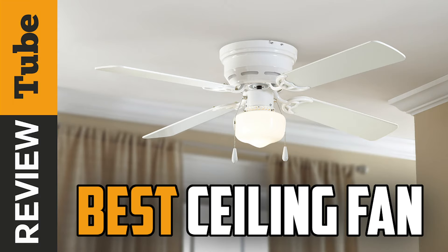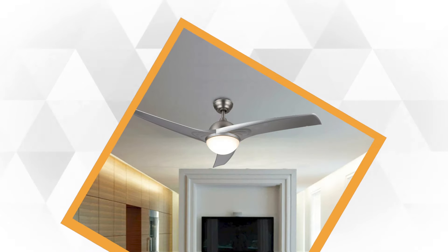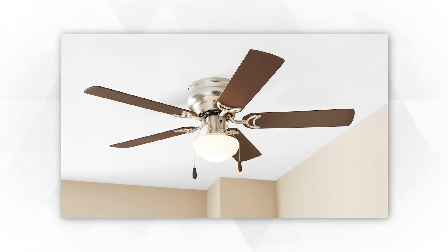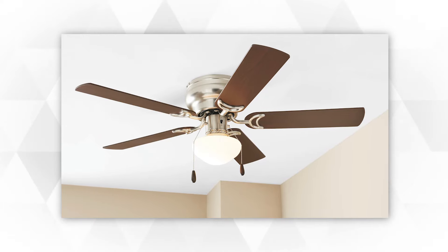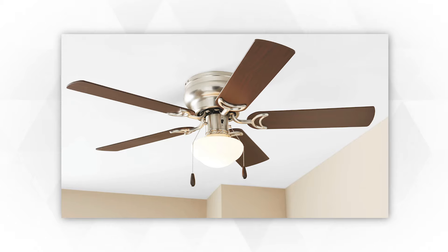Nothing says summer like a ceiling fan lazy-circling above your head. It's hard to describe the feeling of cooling down and relaxing under a great and functional ceiling fan, a saving grace during the warmer months. In fact, ceiling fans are a great addition during the cooler seasons too.